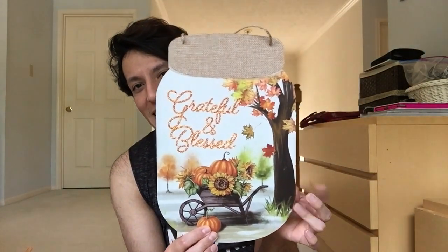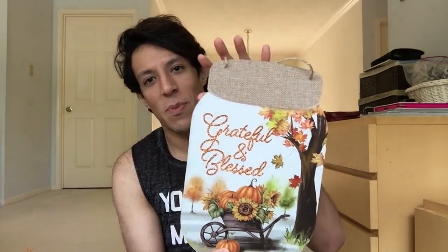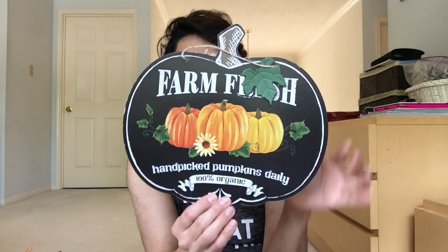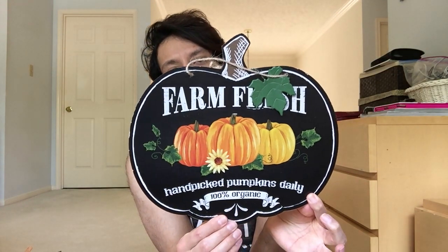Grateful and Blessed - I got this one. Also, it's shaped like a mason jar - it's really cute. This sign, don't you love that? It's so pretty, like a Hobby Lobby or Michaels item. And this one's really cute - it's like the apple one, except it's pumpkin. Farm Fresh, Handpicked Pumpkins Daily, 100% organic. So cute, like a pumpkin shape.